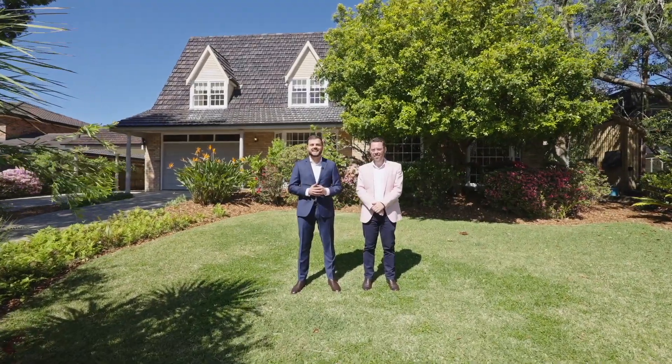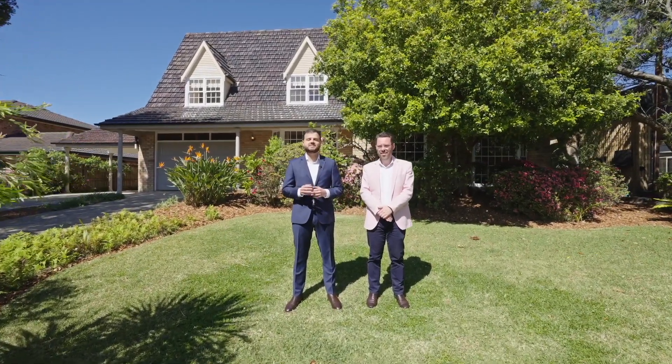With endless potential, this long-standing family home is in one of St Ives' most brilliant locations. Welcome to 26 Oxley Avenue.